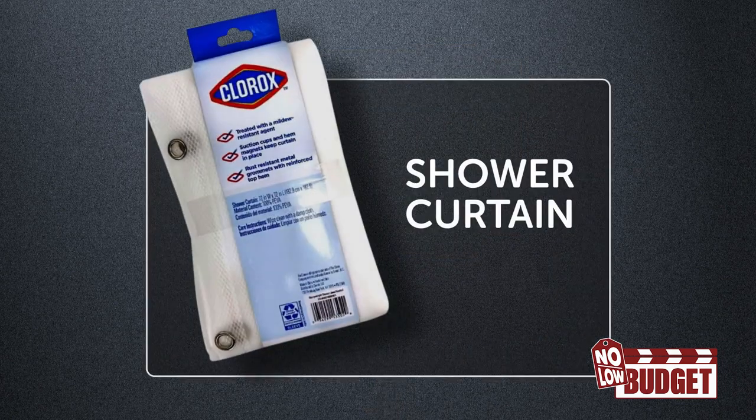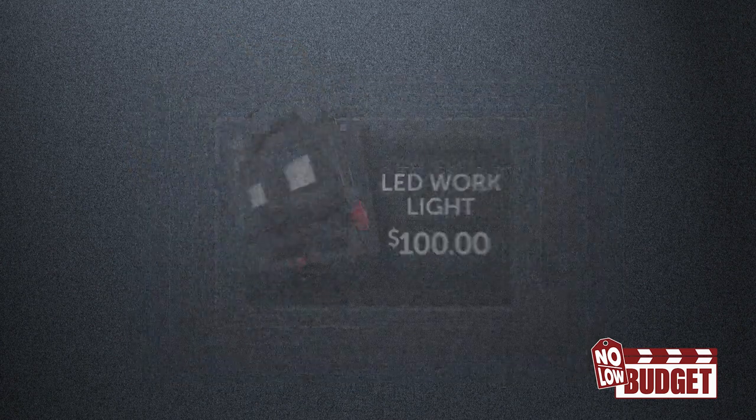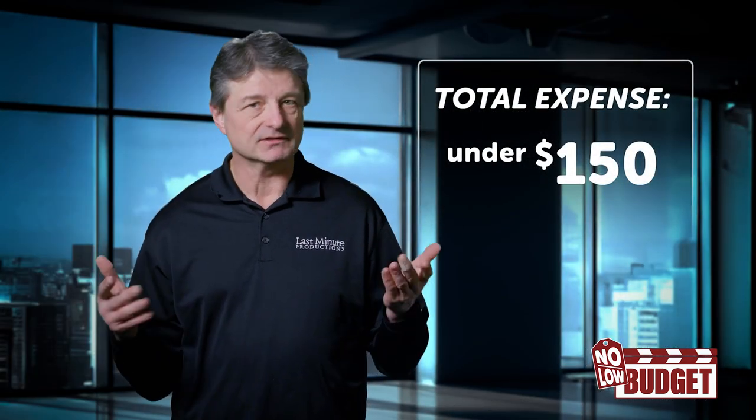For your purposes, we suggest a nice soft light. Instead of spending a lot of money on a professional light, we have a workaround. You'll need a shower curtain — this one costs about $8 — an LED work light, which you can probably get for about $100, and an affordable studio backdrop setup for under $50. Total expense is under $150. Links for everything are in the notes, but you can find these items at a lot of places.